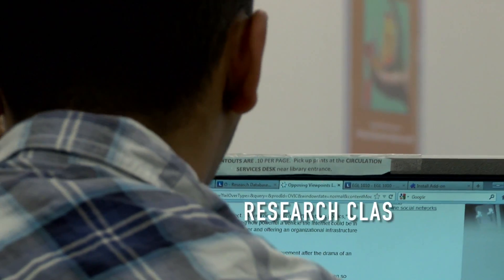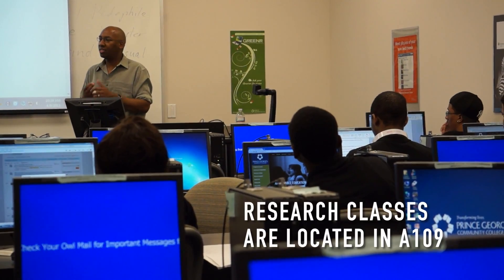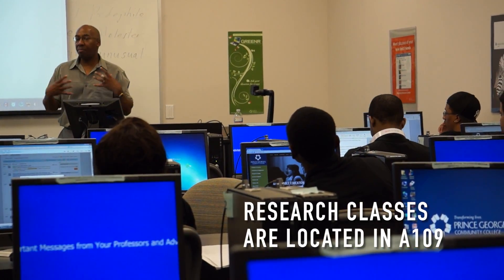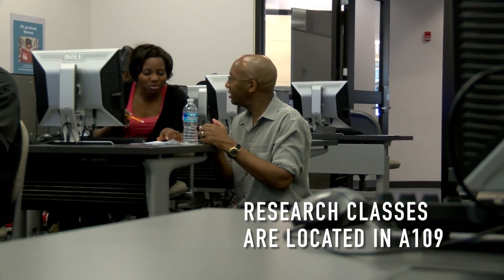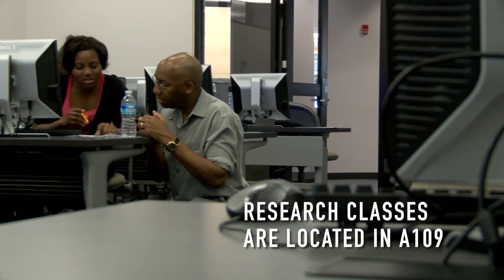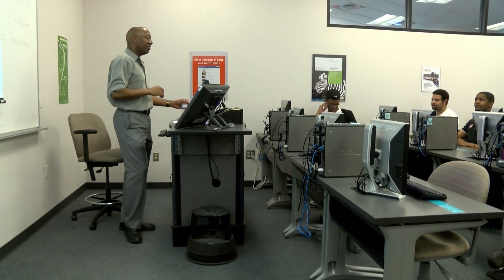Most instruction takes place on the first floor in room 109. During these sessions, the librarian explains how to do research and provides one-on-one help to students with finding articles for their assignments. It's a great opportunity to have the professor and a librarian in the same room to answer any questions students might have.